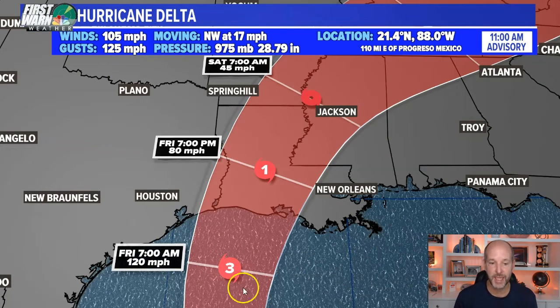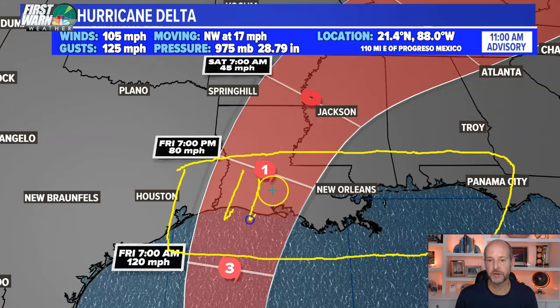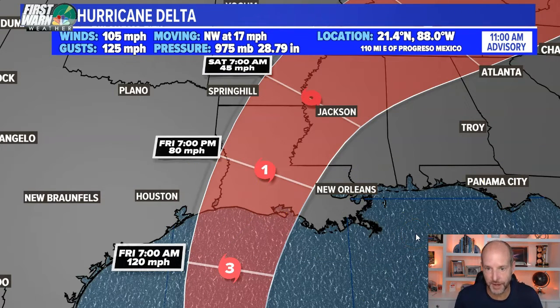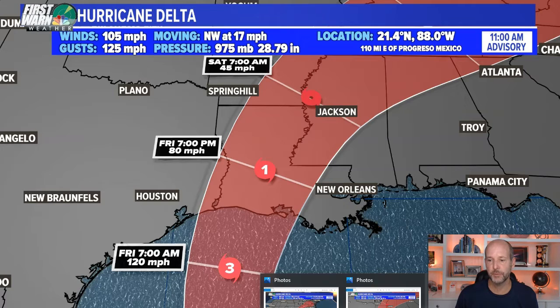Here's a close-up view of the track. I will caution you: don't look at the middle of this track — the storm could be anywhere within the cone. The cone only shows where the center is going to go, not where the impacts are. Remember, this storm is actually going to get wider and bigger as it moves north, so the impacts will stretch far out from the center. If you're outside the cone going 'no big deal,' remember storm surge, waves, wind, and rain will still hit those areas. The cone is the center — these storms are 300 to 600 miles wide sometimes, so don't read too much into that.